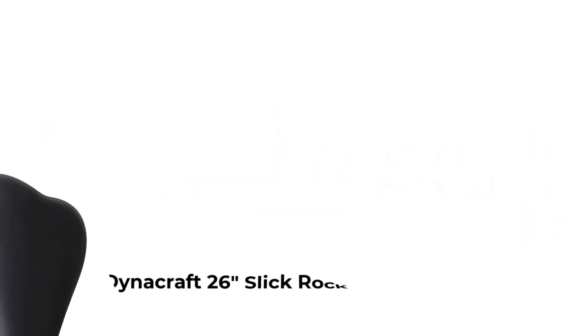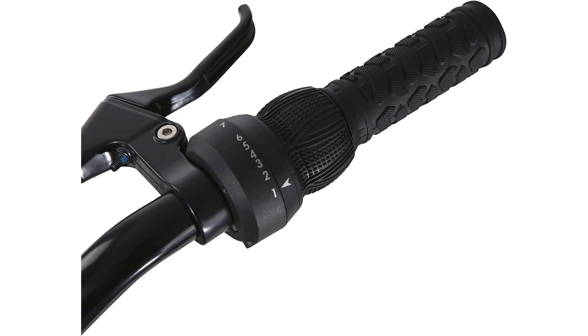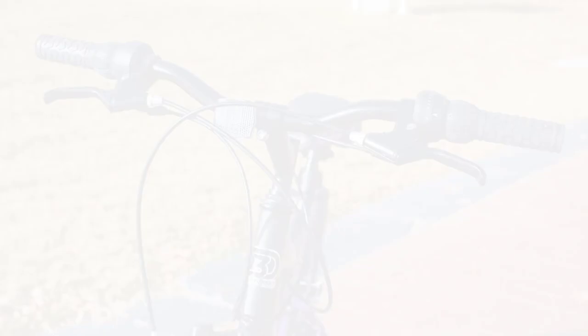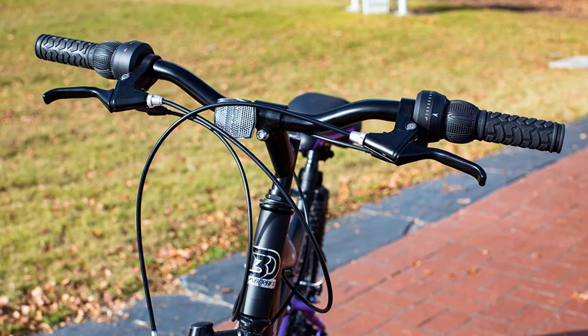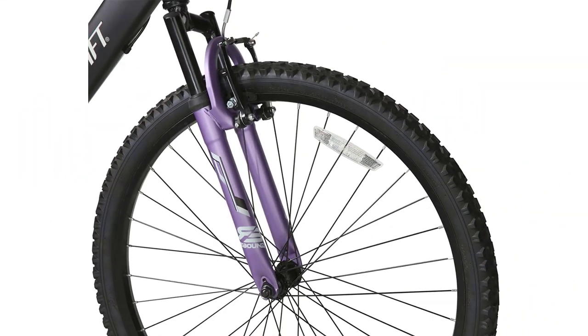Number 1: Dynacraft 26 Slickrock Trails Bike. Adventure seekers, you will love the 26 Dynacraft Slickrock Trails Bike. This sturdy set of wheels includes a black full-suspension mountain bike with purple, silver, and white details. The 26 bike features a 21-speed index derailleur with grip shifters, quick-release seat post, padded saddle, and front and rear V-brakes.